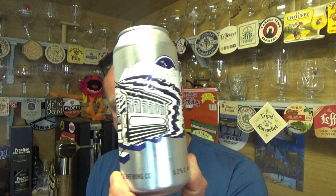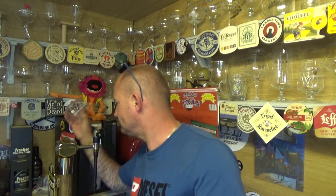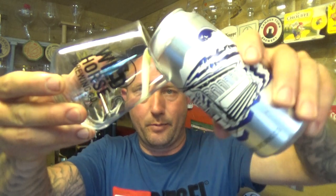440ml can. Let's give it a whirl — stick it in the old Wild Horse glass. Let's give it a pour.